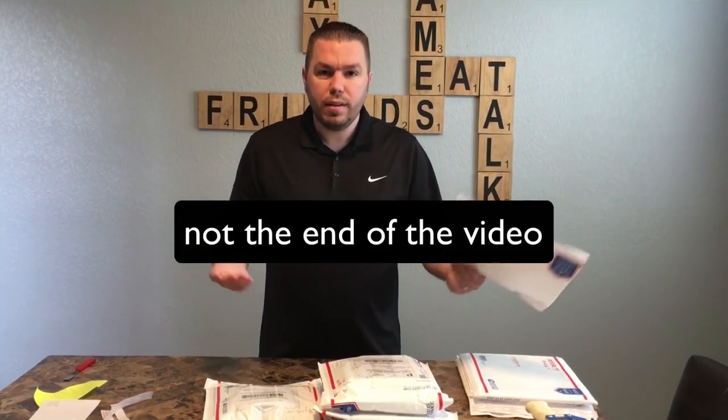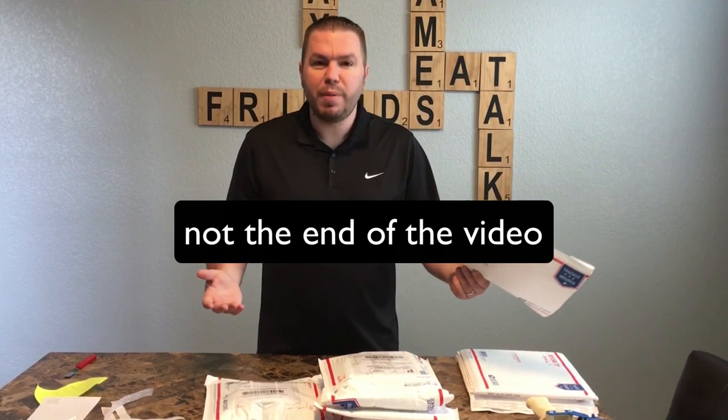Hope you guys enjoyed that — it was fun to pack those up and make a little bit of money on a Monday. $92, can't complain for a little bit of work. If you have any questions about merchant fulfilling or if you enjoyed this video, make sure to like and comment down below.